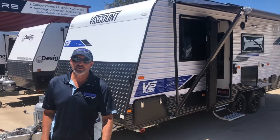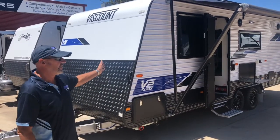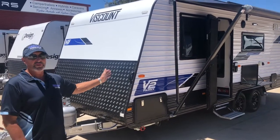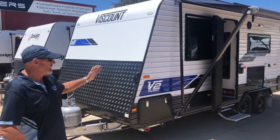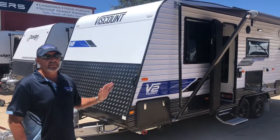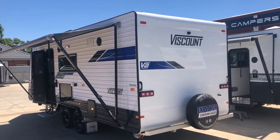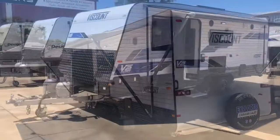Hi, I'm Mal Cameron, General Manager of Explorer Caravans. Just seeing these beautiful Viscount Vans. I've got on board with Dave Benson here because these vans would probably be the best built van on the market for the money and the options you get. It's quality, the price is right, and you get all the options you need all in one. You don't have to upgrade.